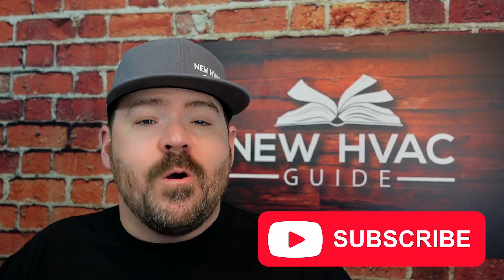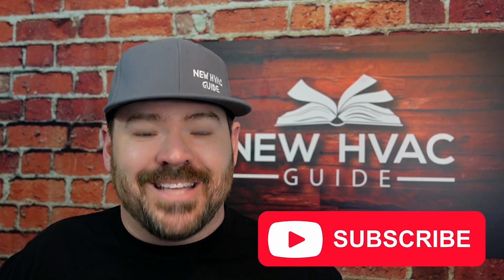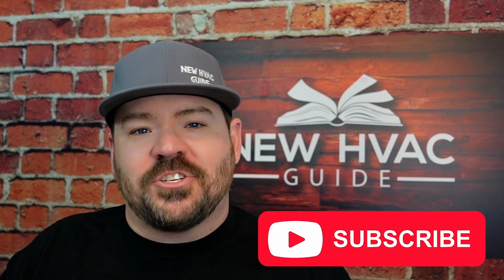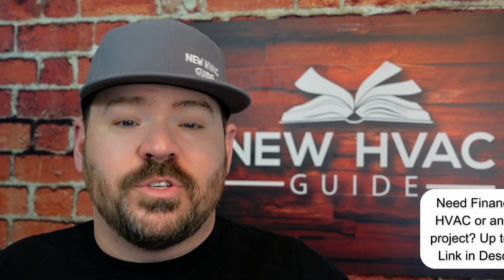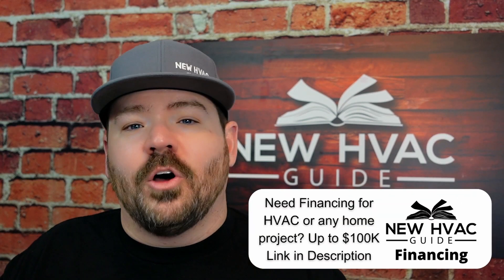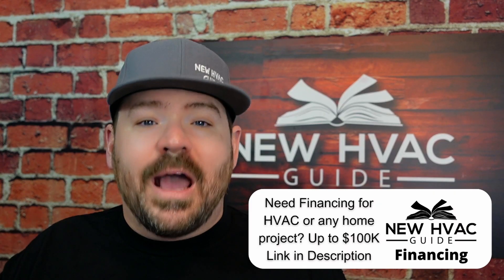Somebody has to be the fall guy at the end of the day — somebody that essentially has to pay the price because things are not being done correctly. It's not always the people actually doing things incorrectly, such as a contractor or handyman that's not licensed and insured, or whoever is cutting corners. Somebody at the end of the day has to pay for all this. It's usually the end consumer — you either had the system installed by somebody, or you bought a house that already had it installed, but because someone was cutting corners, you now have to pay the bill.